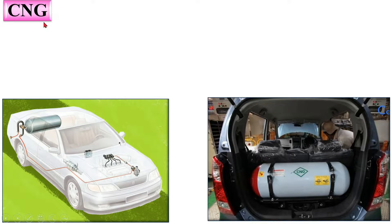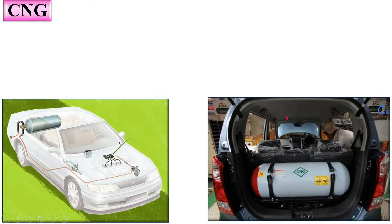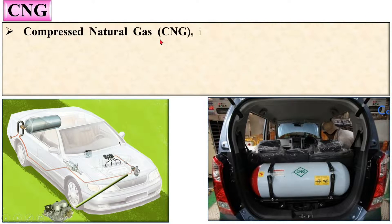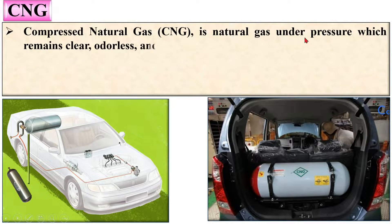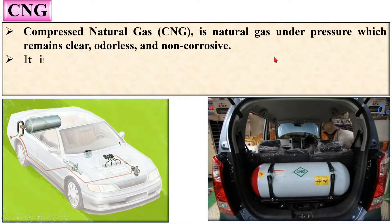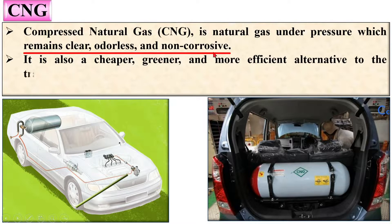Let us start with CNG. Here you can see the CNG tank that is used to store compressed natural gas in a vehicle, and here you can see the whole arrangement of the compressed natural gas kit. Compressed natural gas, that means CNG, is natural gas under pressure which remains clear, odorless, and non-corrosive.